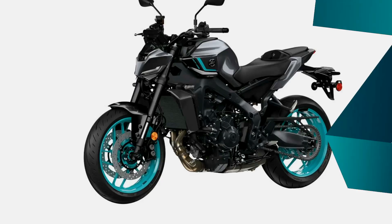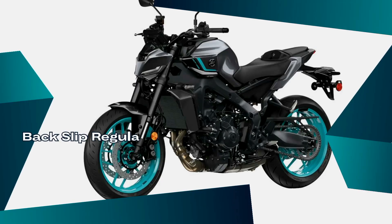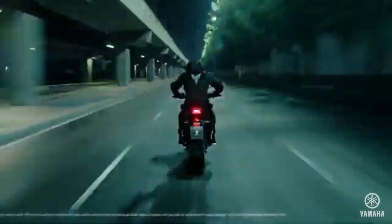Additionally, the new MT-09 now features a back-slip regulator (BSR), which offers stabilization when the rear wheel locks under excessive braking by controlling the level of torque produced.